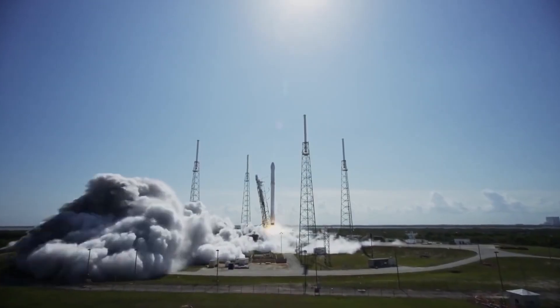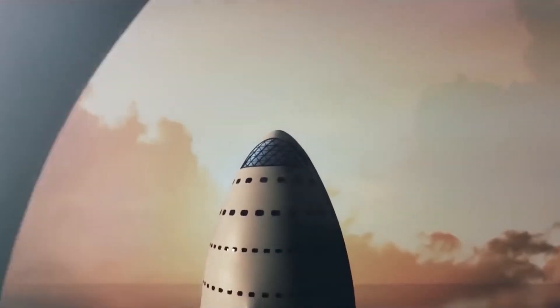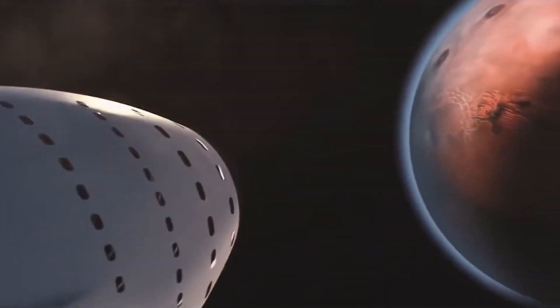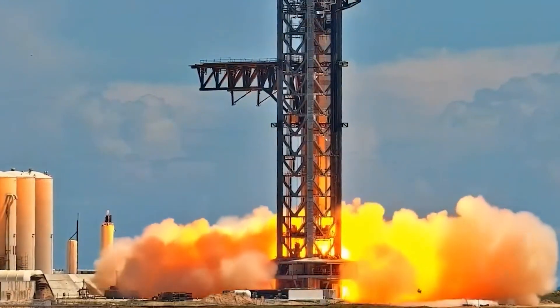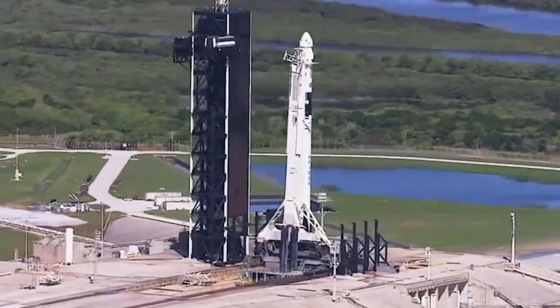The first stage of Starship, called Super Heavy, will be jam-packed with 33 Raptor engines: 20 non-gimbaling Raptor engines in the outermost ring, 10 gimbaling engines in the middle ring, and 3 gimbaling central engines in the innermost ring. This number is expected to decrease in the future as SpaceX further upgrades Raptor. The Starship currently hosts six total engines — three vacuum-optimized non-gimbaling engines and three sea-level gimbaling engines.